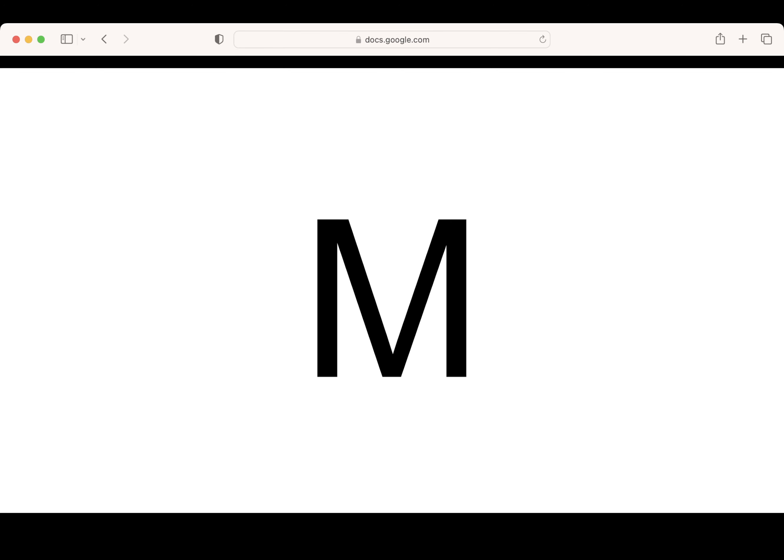Good. This is the letter M. Say it with me: M. What letter? Awesome job. Pencils up. Let's write the letter M. Nice.